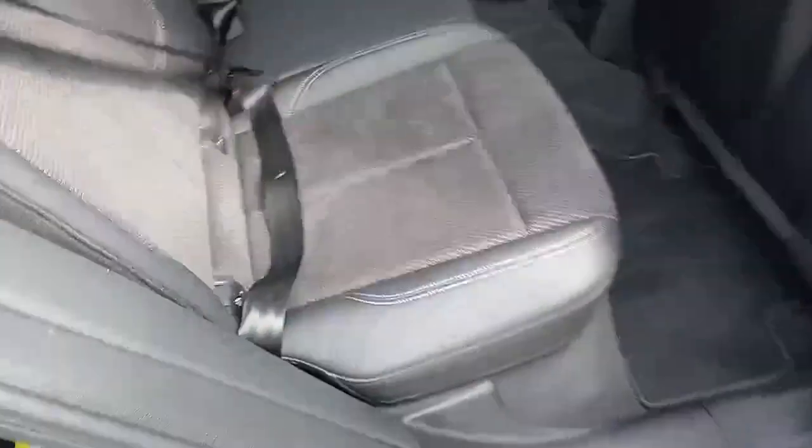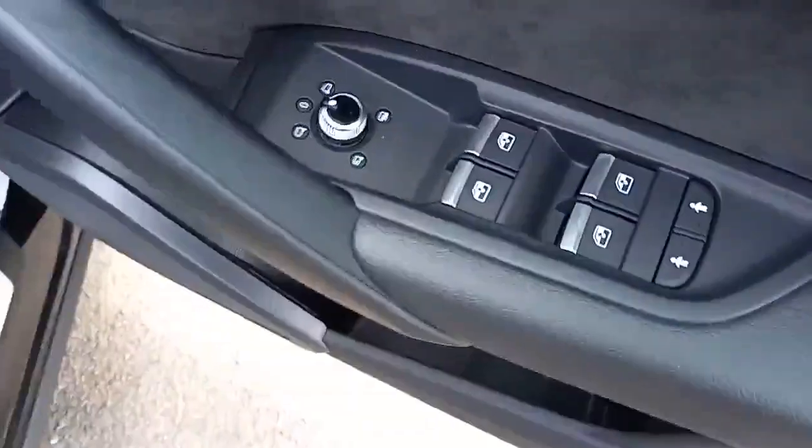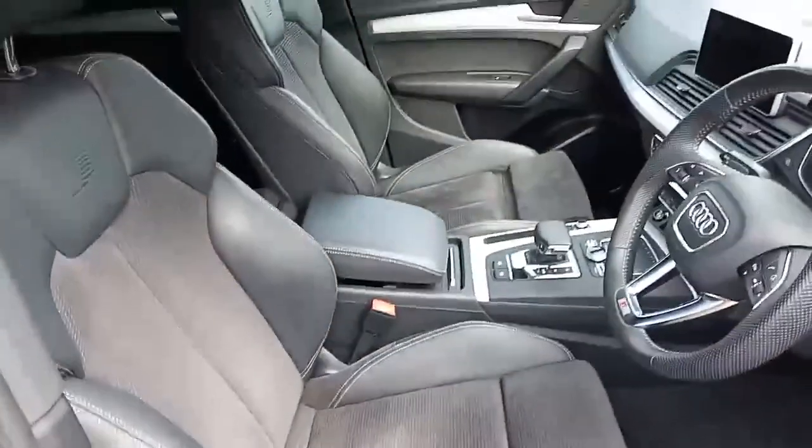It does require AdBlue — if you're not sure what it is, please ask, we'd love to tell you. No rips or tears that can be seen. Electric windows all round, electric mirrors, folding mirrors, heated mirrors.